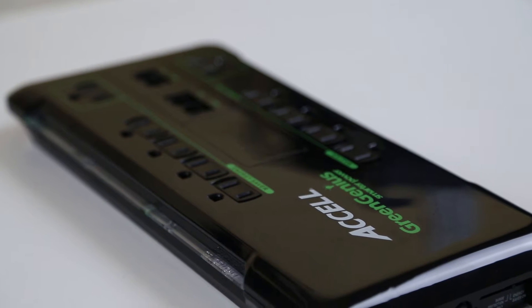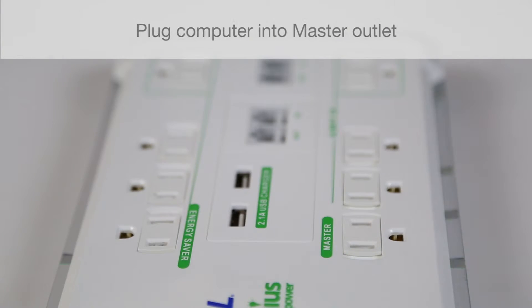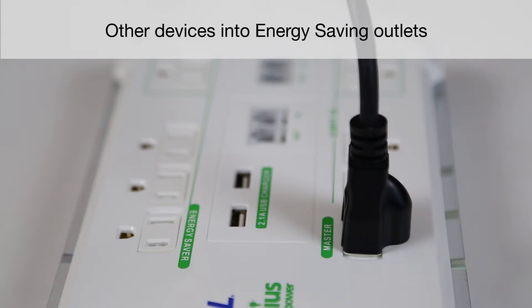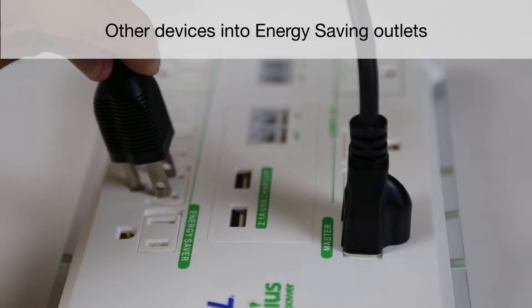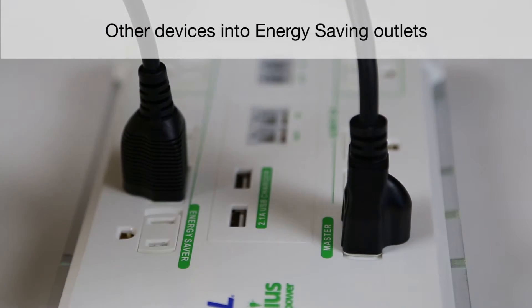Let's set up a GreenGenius Smart Surge Protector to show you how it works. First, plug the control device, such as a computer, into the master outlet. Next, plug a printer, monitor, scanner, or any other device that works with the computer into the energy-saving outlets.